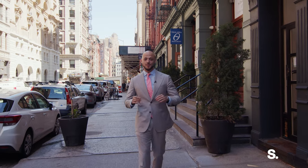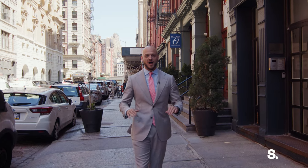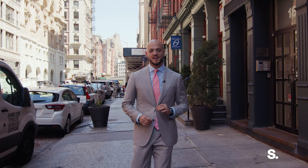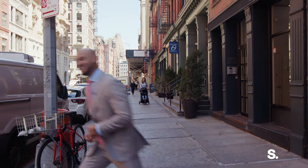My name is Niall and I'm with Serhant. Today we are standing on Franklin Street in Tribeca. This is one of the best blocks in all of Tribeca, and I am super excited to show to you a one-bed, one-bath co-op that's fully renovated. Let's go take a look.